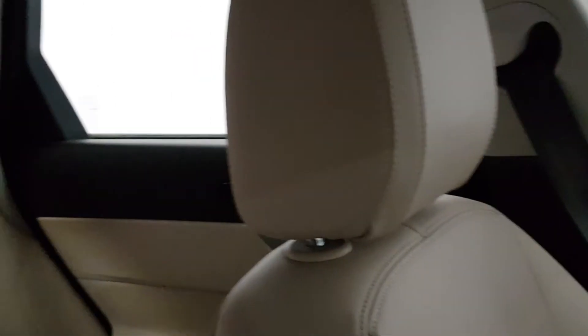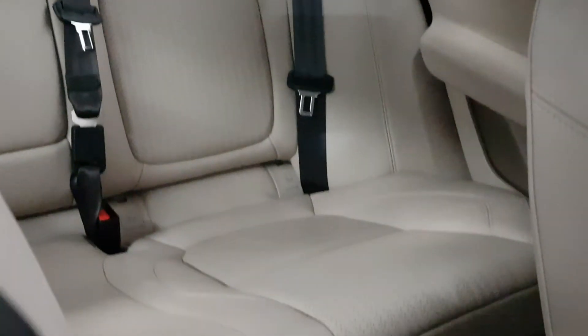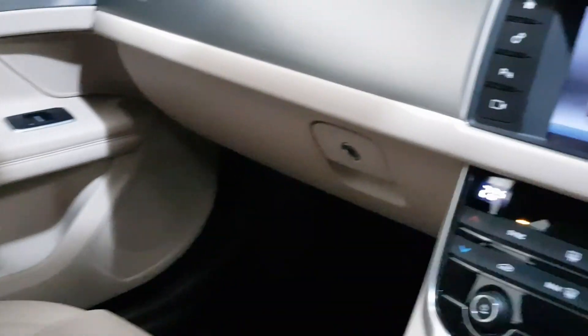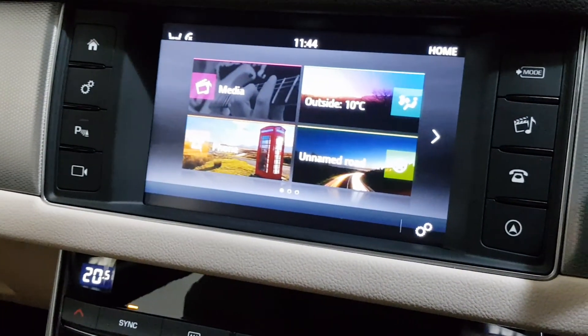Immaculate condition throughout, 27,000 miles with one owner, 180 brake horsepower prestige model. You can find more on our website, yourmycars.ie. We're an independent Jaguar specialist in sales and servicing.